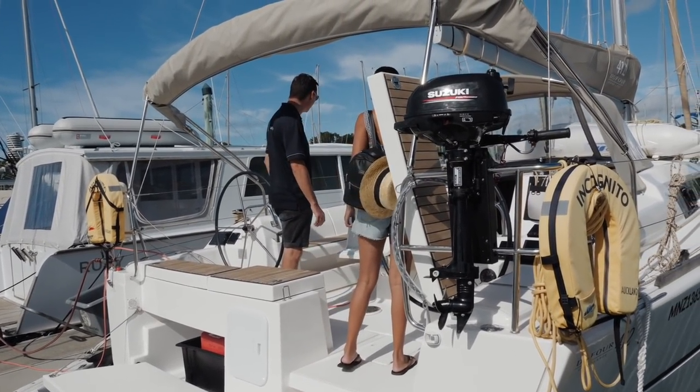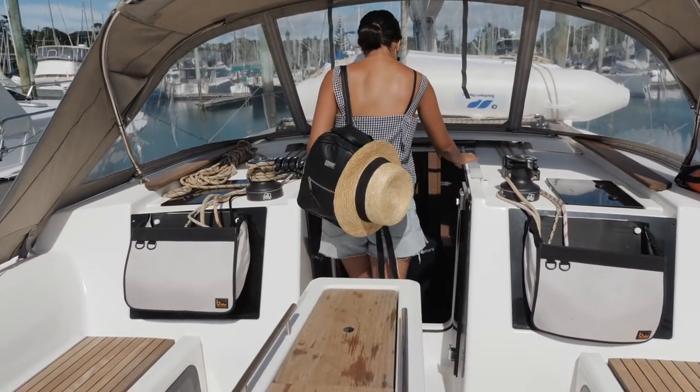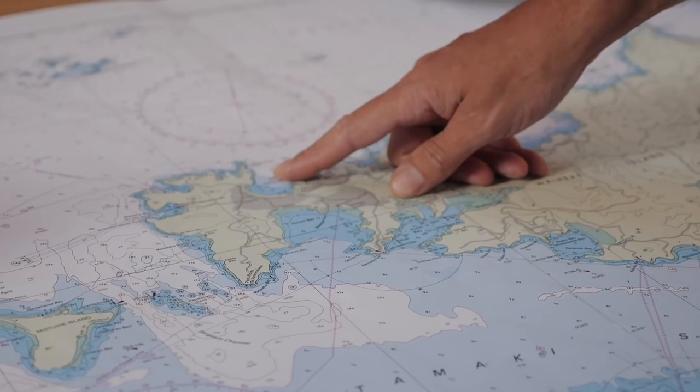We picked a day that we knew the sun would be shining and we went and met up with Marcus, the general manager, and planned an epic day out on the water.